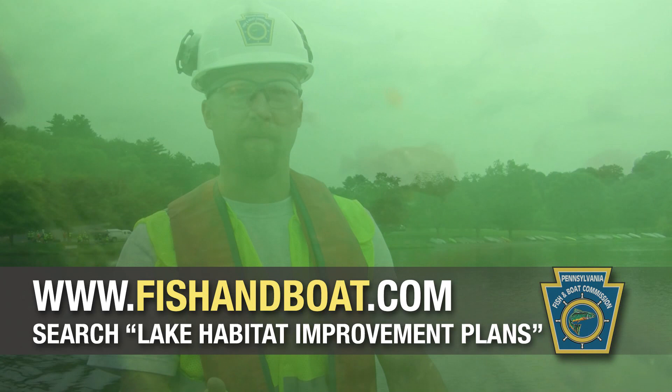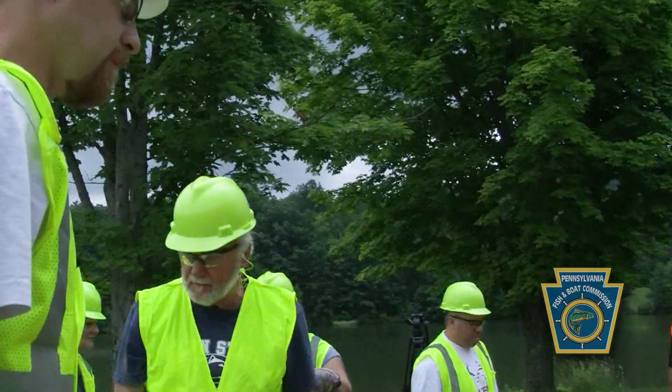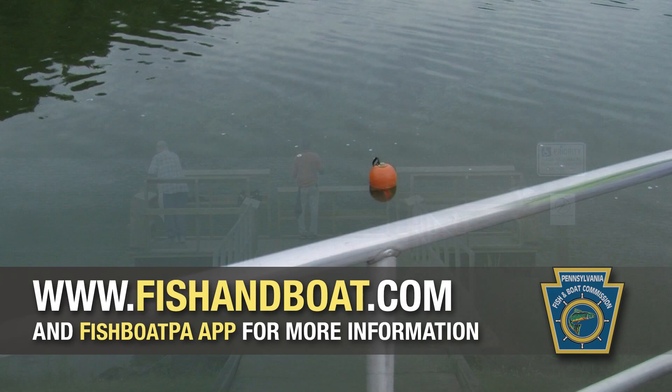The end result of this entire project year after year has been increased happiness with the fishermen. They're catching more fish — they can find out the GPS coordinates for each one of these structures in the lake and fish over them in a boat or on the ice, and they're very happy with it.